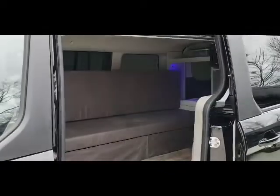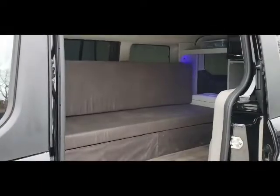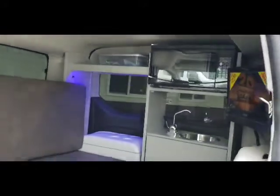It has the typical Mini-T conversion: 2000 watt pure sine wave inverter, solar, microwave that can run off grid. It also has the TV, DVD player, sink, and refrigerator.